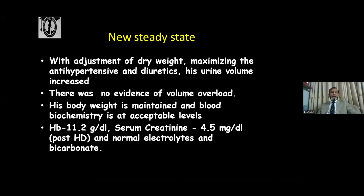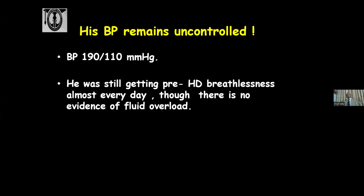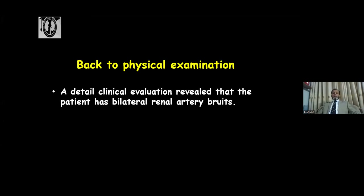Unfortunately, even after all these measures, his blood pressure remained 190/110 mmHg and he was still becoming dyspneic pre-hemodialysis almost every day, despite no evidence of fluid overload. So we went back to the basics — back to physical examination. On detailed physical examination, we found bilateral renal artery bruits. A Doppler study of the renal vessels suggested bilateral renal artery stenosis, and renal angiography was subsequently done, confirming definite bilateral narrowing of the renal arteries.